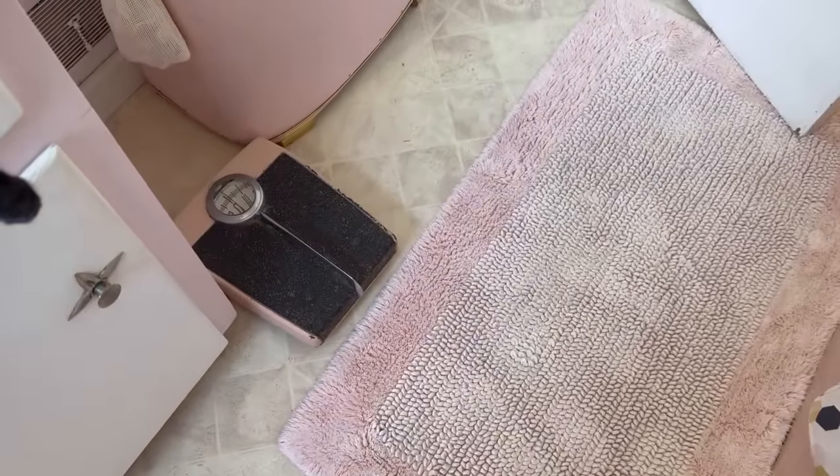My bedroom set is Broyhill Brasilia — you can see the end table, headboard, mirror, and dresser. All of those were thrifted; I found them at a yard sale and could not believe my luck. I have all my hats hanging on the wall. There's the double closet and the mirror that goes with the Broyhill set. My lamps I got on Facebook Marketplace from a girl here in town. This is one of my three brooch boards — I have an old video on how I made those that I can link.